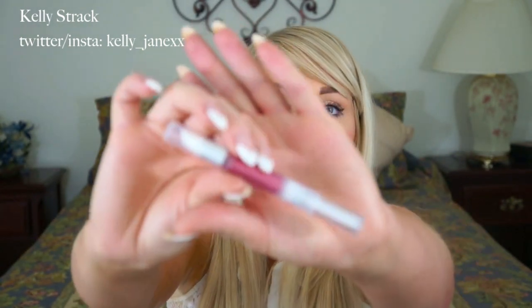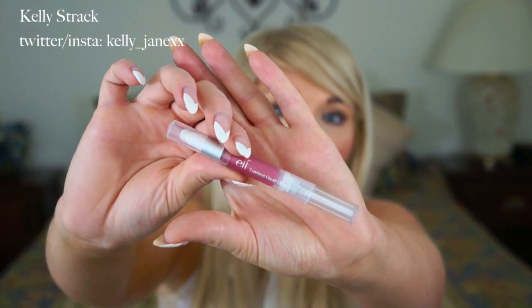The last thing I got from elf is this luscious liquid lipstick. It's supposed to be very pigmented. I got it in the color pink lemonade — it's a darker pink color, really pretty. I've never tried a liquid lipstick before so I'm excited to give this a try. All elf products are under three dollars; I think this one was a dollar or two, so very inexpensive.